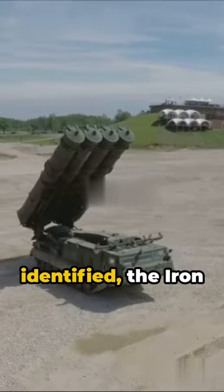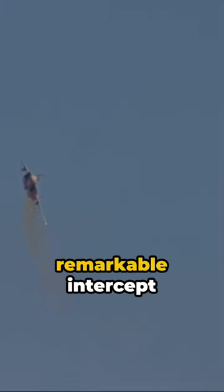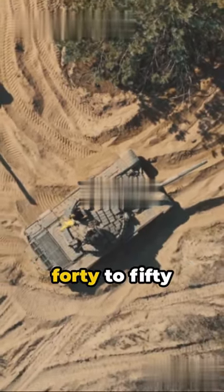When a threat is identified, the Iron Dome activates a launcher, firing an interceptor missile to destroy the incoming projectile. The system boasts a remarkable intercept rate of around 90%. Each interceptor missile carries a hefty price tag of $40,000 to $50,000.